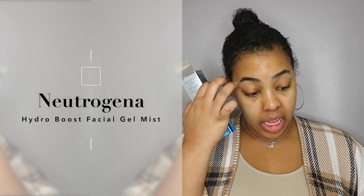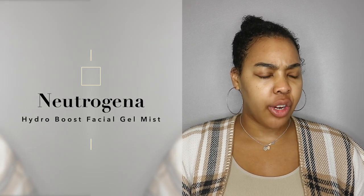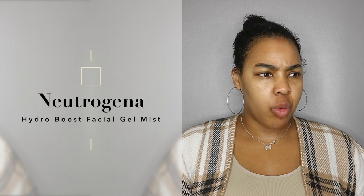I've tried out the Hydro Boost eye cream, the water gel moisturizer, and the facial cleanser — pretty much most of the stuff. There are a few things I haven't picked up, but this was one I just saw and thought, hey, I like mists, let me check it out.